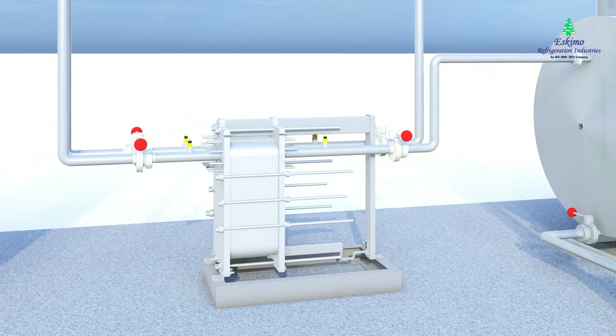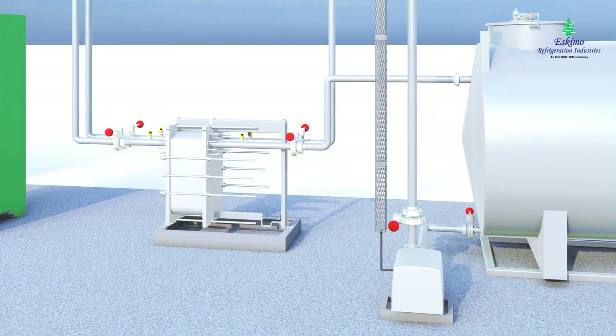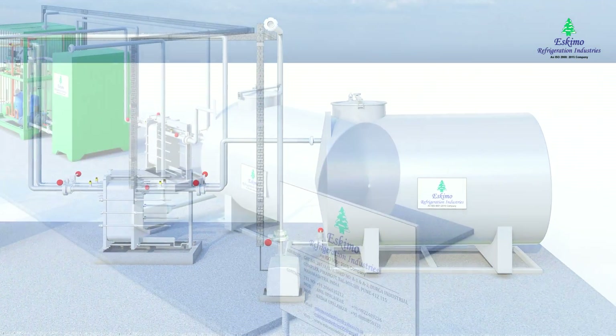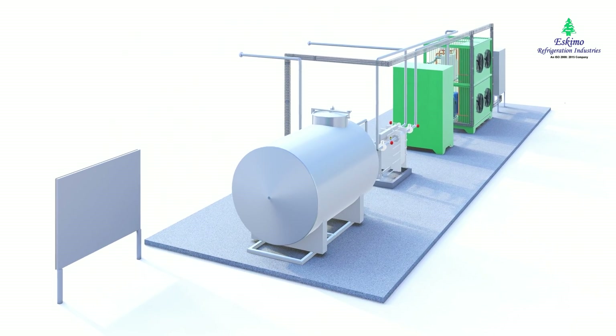The most common use for glycol chillers is in the production of dairy, beverages, chemicals, and oil, where the cooling process has to be at a specific level to ensure the quality of the final product.